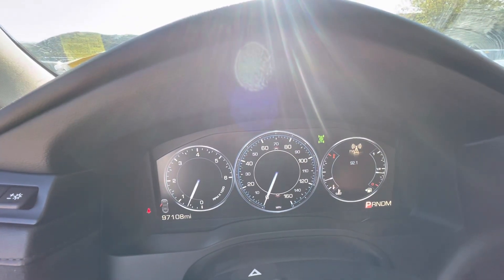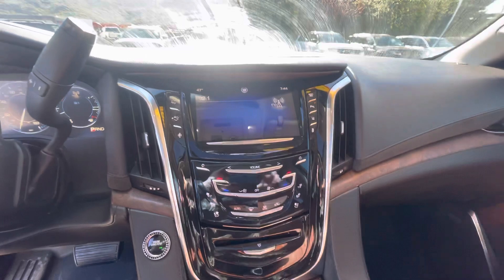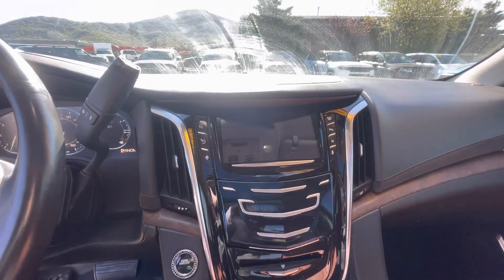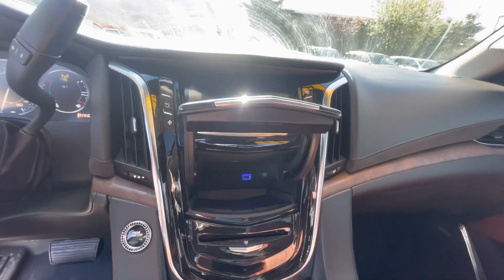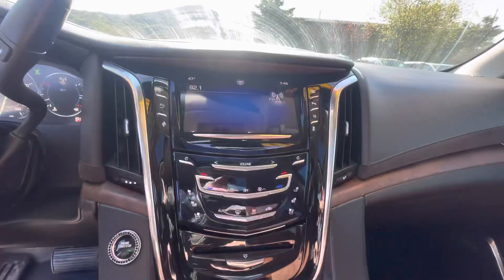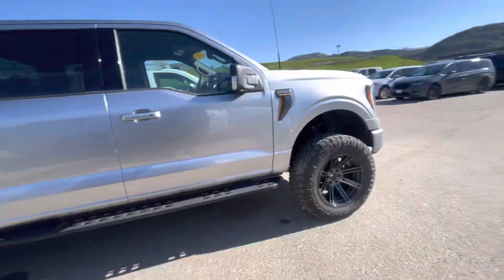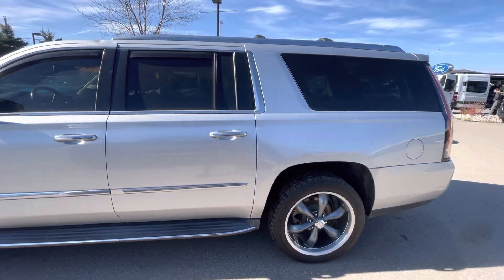Heated steering wheel, heated seats, cooled seats — all that good stuff. It also has a digital speedometer that looks very nice, and a nice touchscreen in the middle. Cadillac does a cool little thing with a secret compartment here in the middle — you just do a little swipe like that and it lifts up. Got a little phone plug-in and a small compartment in the center. You just swipe like that to get it closed right back up.